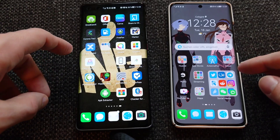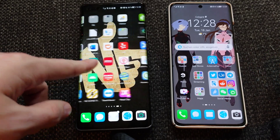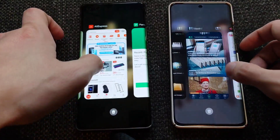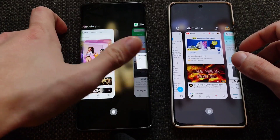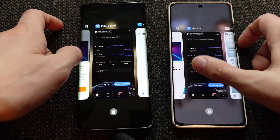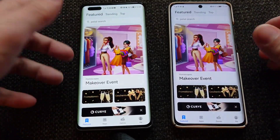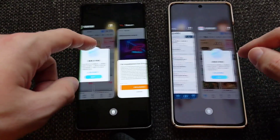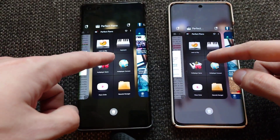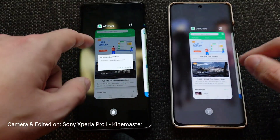Are you surprised the P50 Pro wasn't first in app launch speeds? For RAM retention, both phones are very good. My Huawei is still working fine, App Gallery is nicely kept in memory, and even games like Perfect Piano are perfectly retained in memory on both devices.